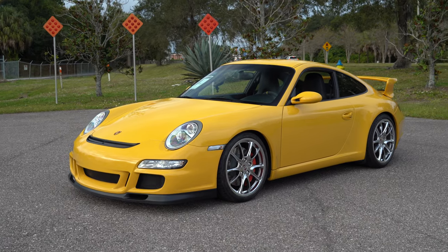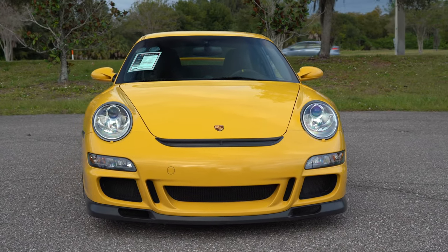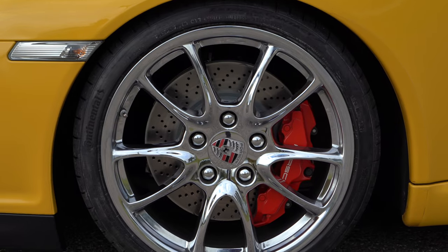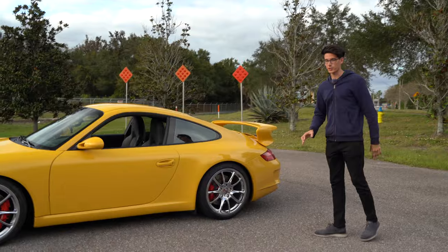This is a 2007 Porsche 911 GT3. Take a quick look around the car. I'll be honest, I think it's an interesting choice, but the chrome wheels with red brake calipers — it's kind of growing on me a little bit. I like that it is different. My favorite exterior feature of this car: